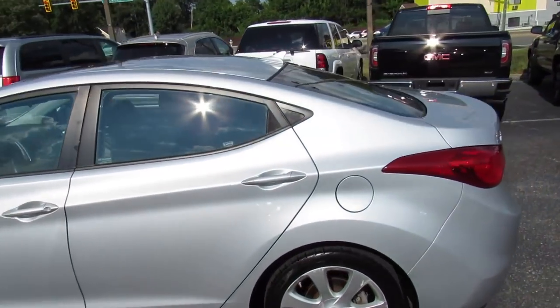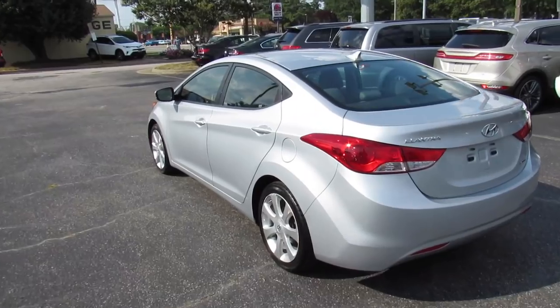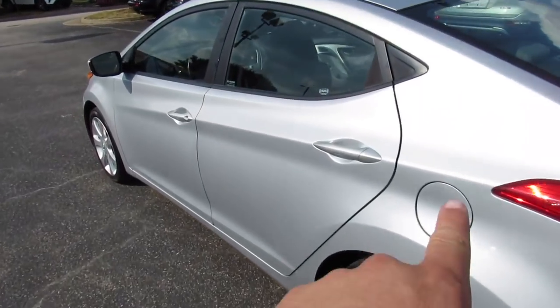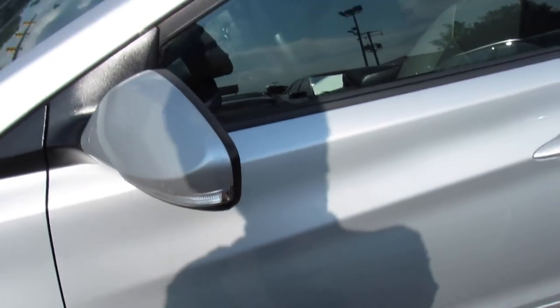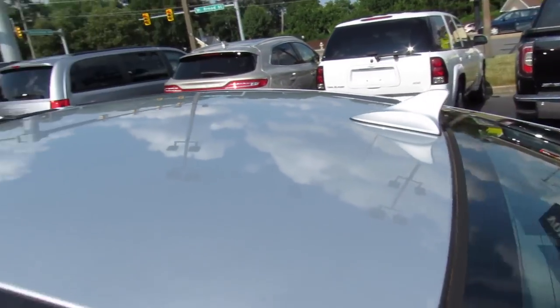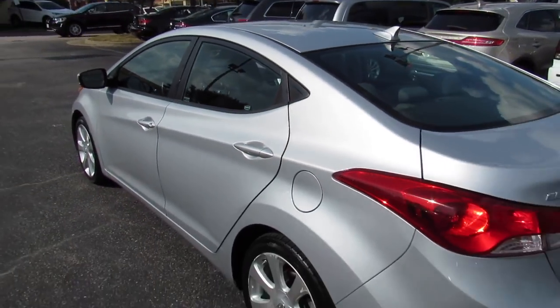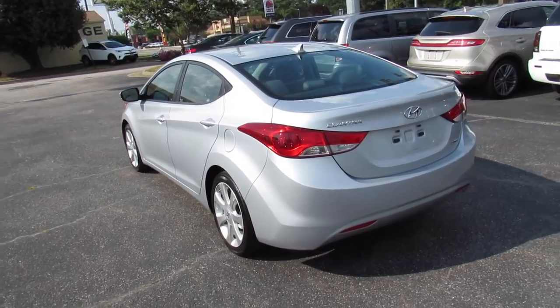It's finished off in a silver exterior, which looks very nice on the Elantra. Outside, you can see this one does have your body colored door handles, as well as your body colored mirrors with turn signal indicators built in. Up top, this one does have a sunroof and your satellite radio antenna. This car is a fantastic deal, especially for the amount of features you get in this top-of-the-line Limited trim.